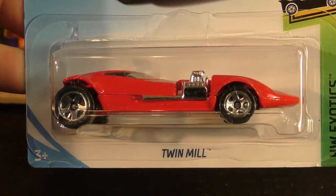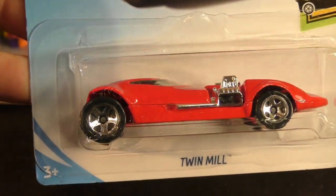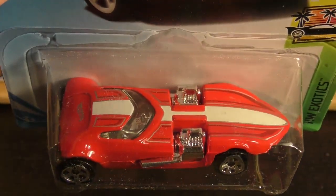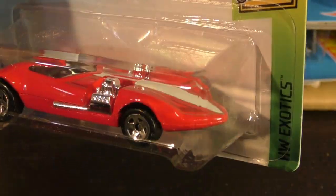There's a '70 Chevelle SS Wagon from the Daredevil series, and here's a classic — this is the original Twin Mill from the Hot Wheels Exotic series. This one is in red with a white stripe down the middle and a little bit of pinstriping. The pinstriping looks good on that one.